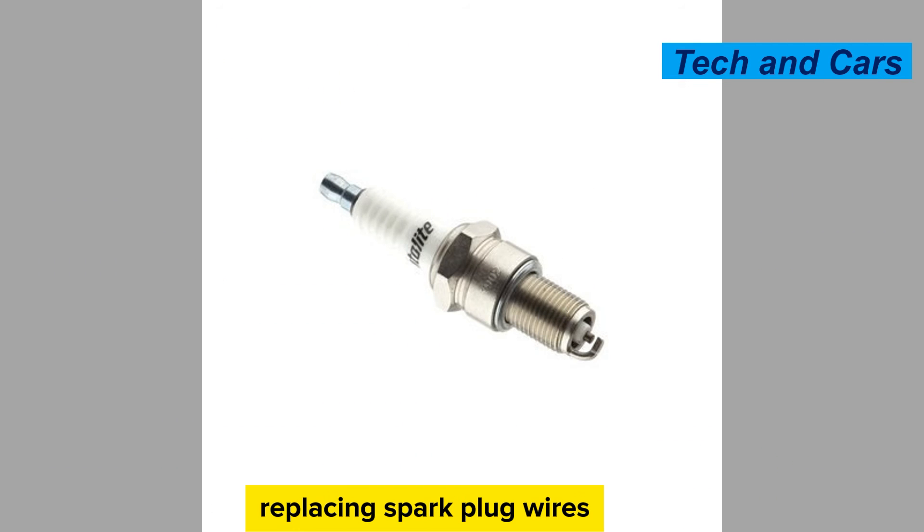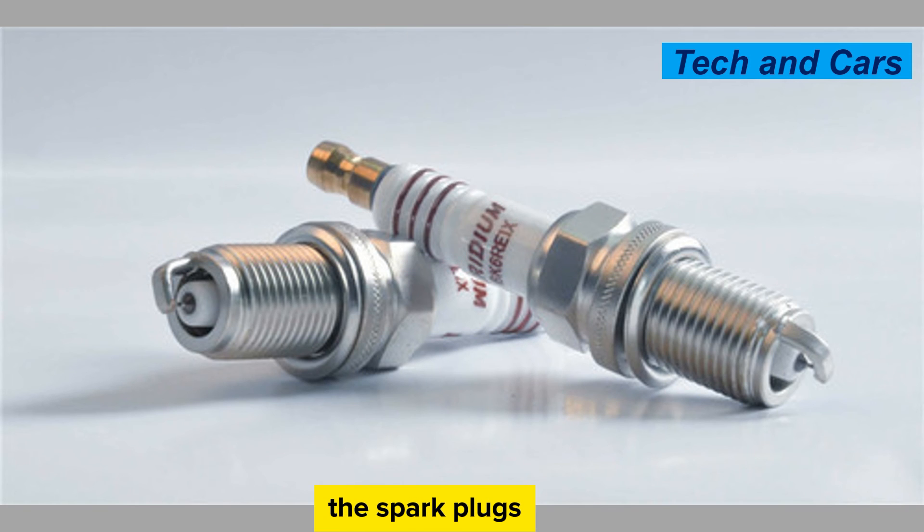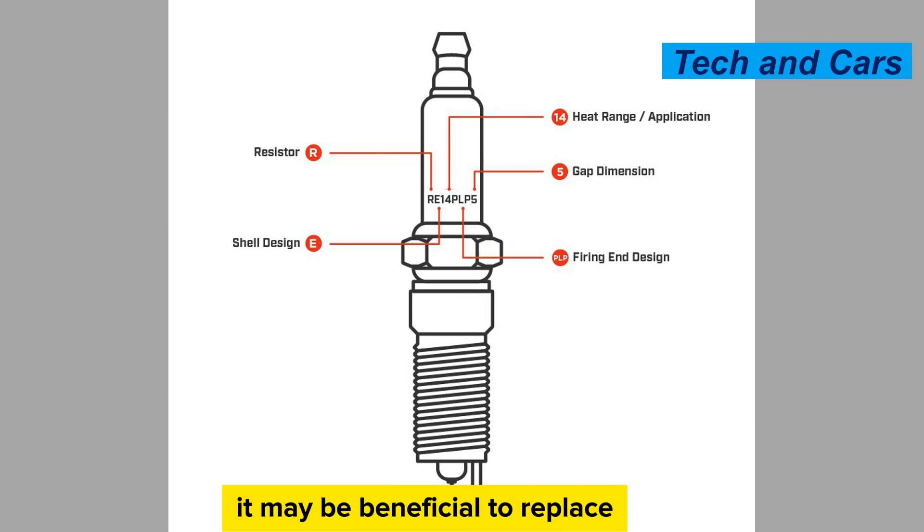Consider replacing spark plug wires. Spark plug wires, also known as ignition cables or leads, are responsible for transmitting the electrical current from the ignition coil to the spark plugs. Over time, spark plug wires can degrade, leading to increased resistance and reduced spark intensity. If you notice signs of wear, cracking, or increased resistance, it may be beneficial to replace the spark plug wires along with the spark plugs.